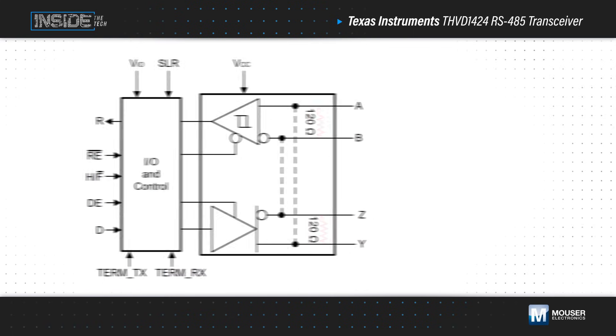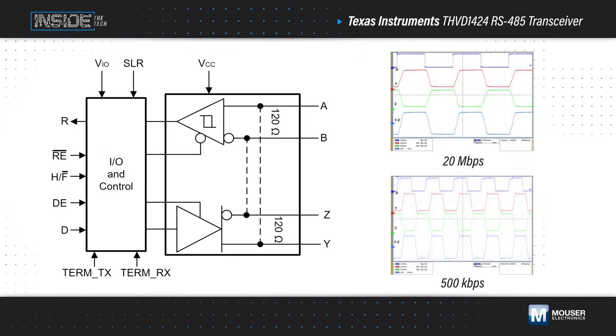By default, the device supports operation at 20 megabits per second, but it can be slew rate limited for operation at 500 kilobits per second. The lower slew rate allows for longer stub lengths and has additional filtering to ensure correct operation.